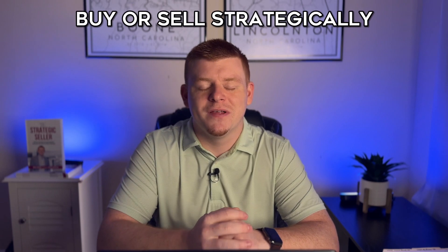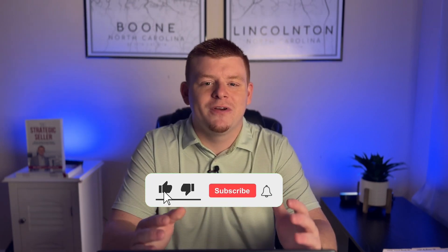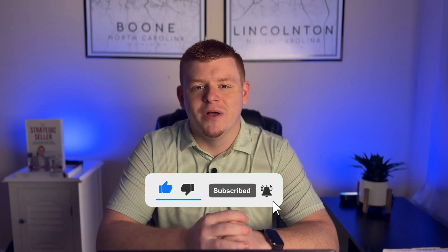So if you're considering selling or making a move to Charlotte, Lincolnton, or any of the surrounding cities, I would love to talk to you. Text or call us today to buy or sell strategically. Don't forget to hit that like and subscribe button. Bye for now.